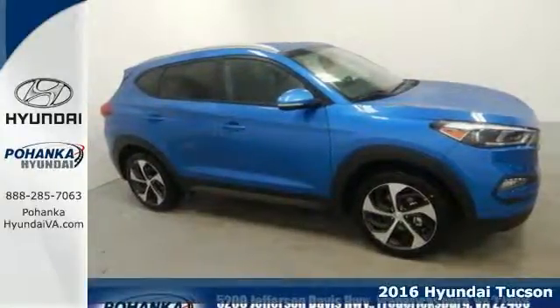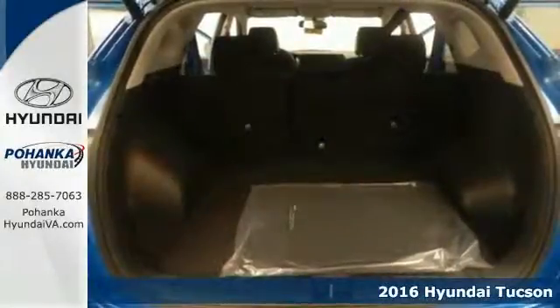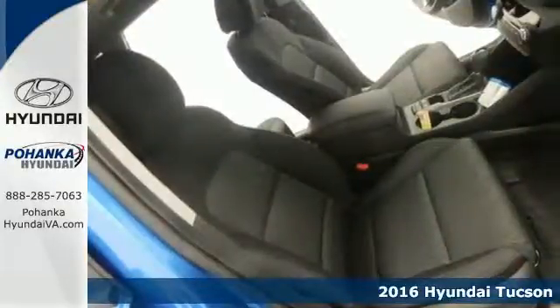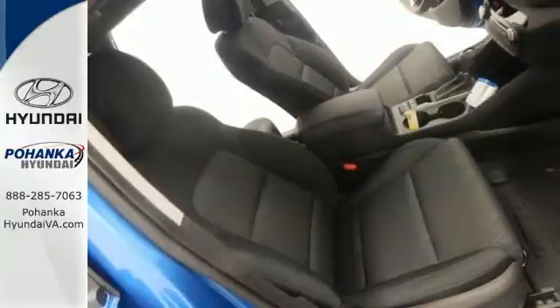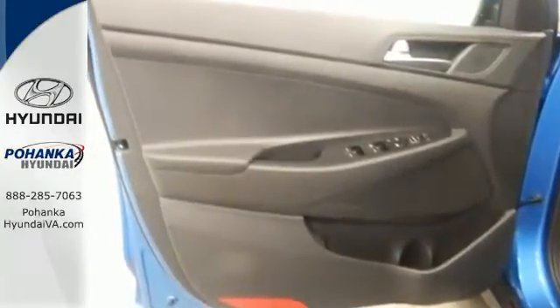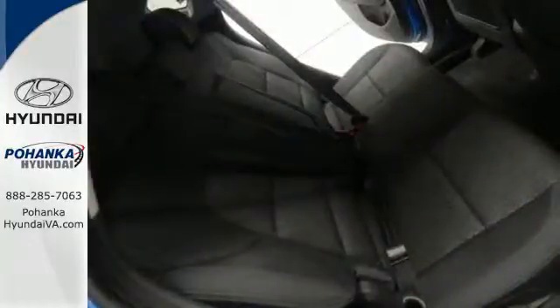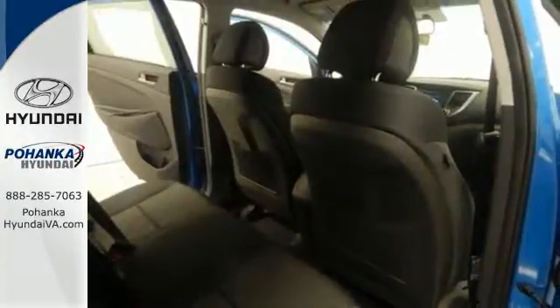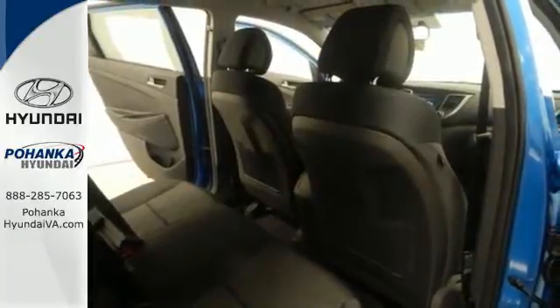Here's a 2016 Hyundai Tucson. The fluid design draws attention and underneath unlocks a world of possibilities. Fold down the 60-40 split fold rear seat backs and you'll have more cargo room than you know what to do with. Stay connected with Bluetooth and keep the tunes flowing with touchscreen audio and USB and auxiliary audio input jacks.